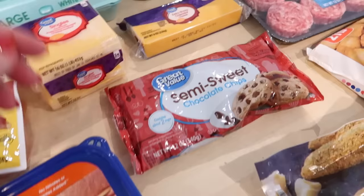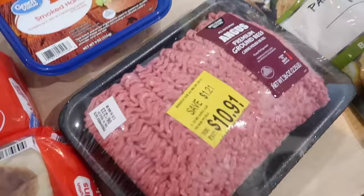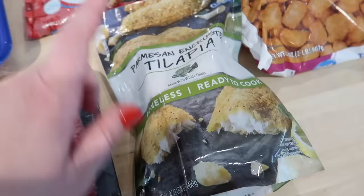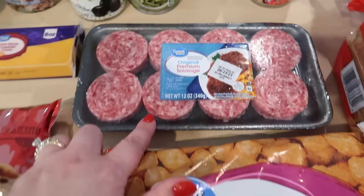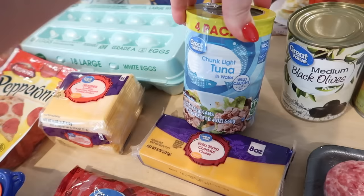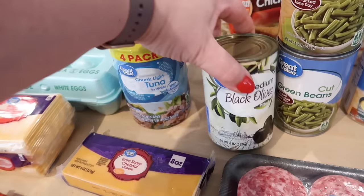I got a bag of semi-sweet chocolate chips, a package of smoked ham, and ground beef that I found on sale — it's only $1.21 off, but every little bit helps. I got a bag of Parmesan encrusted tilapia, which is a great quick dinner option. A bag of tater tots, some sausage for breakfast sandwiches, and a four-pack of chunk light tuna for less than $4 at Walmart — that's a great value.